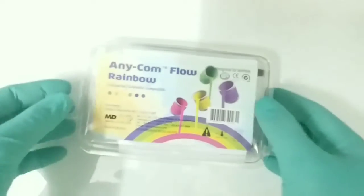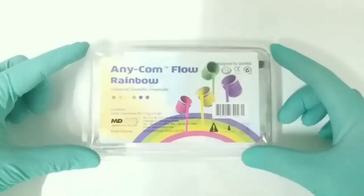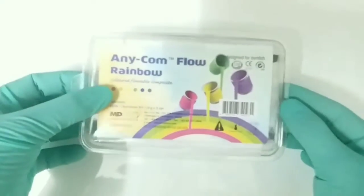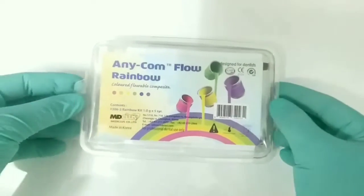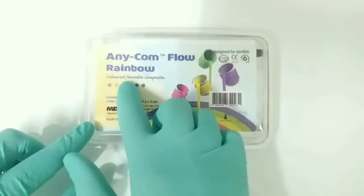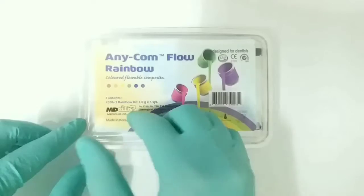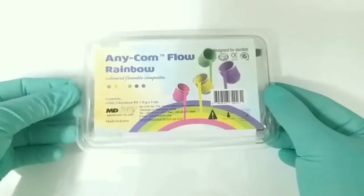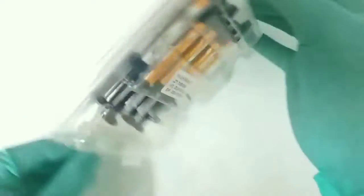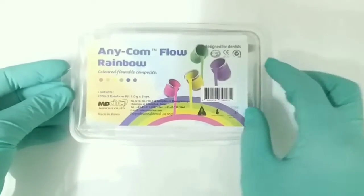Now you can see a colorful box on screen — it is the Any Calm Flow Rainbow, a colored flowable composite. With different shades and many colors, kids can choose the color they want when they have cavities and need treatment. This makes it quite interesting for them and they would actually agree to the treatment.